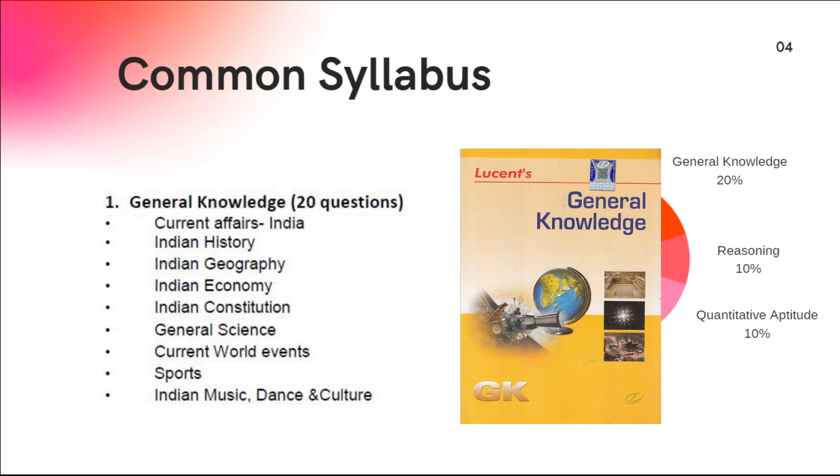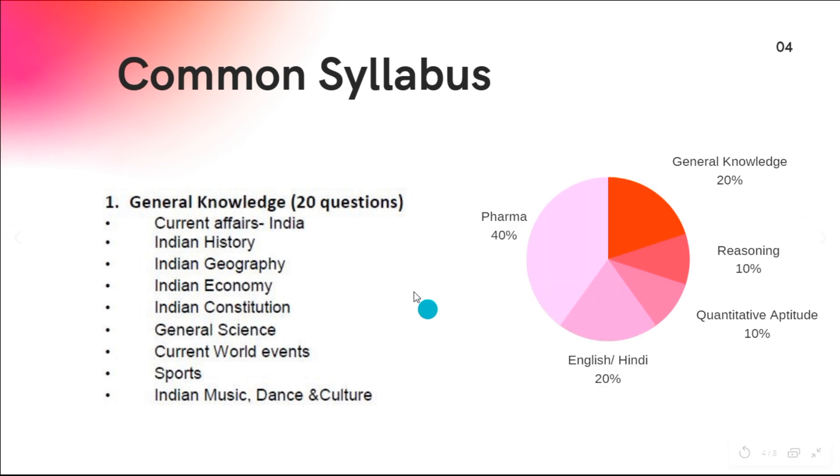Next, the common syllabus section. For general knowledge and current affairs, you can follow NIOS or magazines. For Indian history, topics include ancient India, modern India, and the Indian struggle for independence. For geography, topics include national parks, wildlife sanctuaries, Western Ghats, Eastern Ghats, and rivers.